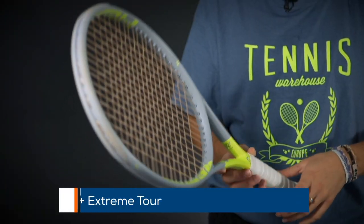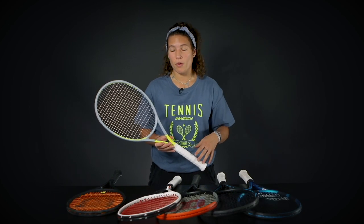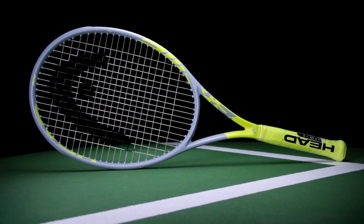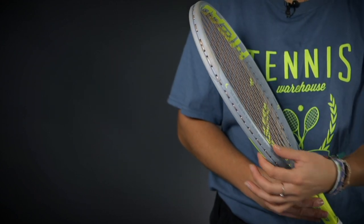Then we have the Head Graphene 360 Plus Extreme Tour. The Extreme line is very spin-friendly and powerful. The Tour was actually the favorite among the playtesters. It does have a smaller head size — 98 square inches — and it kept the 16 by 19 string pattern to still have really nice access to spin. It was a favorite among playtesters because it packs more control than the other Extreme rackets and has a really nice feel. It weighs 305 grams, so a little bit heavier, but it is still pretty maneuverable for its weight. Definitely spin-friendly but more control-oriented compared to the other rackets in the line.